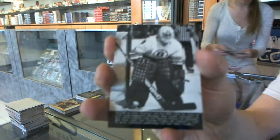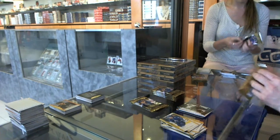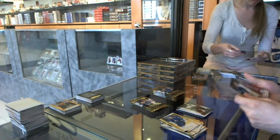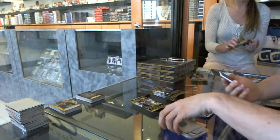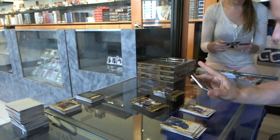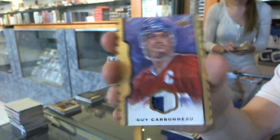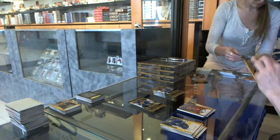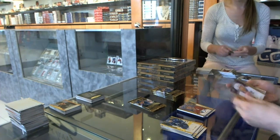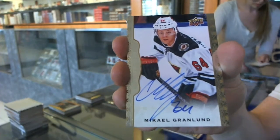Wire photo for the Boston Bruins, Pete Peters. We've got a rookie for the Tampa Bay Lightning, Vladislav Nemesnikov. And a two-color black frame patch numbered 21 of 25 for the Montreal Canadiens, Guy Carboneau. We've got an autograph for the Minnesota Wild, McHale Granlund.